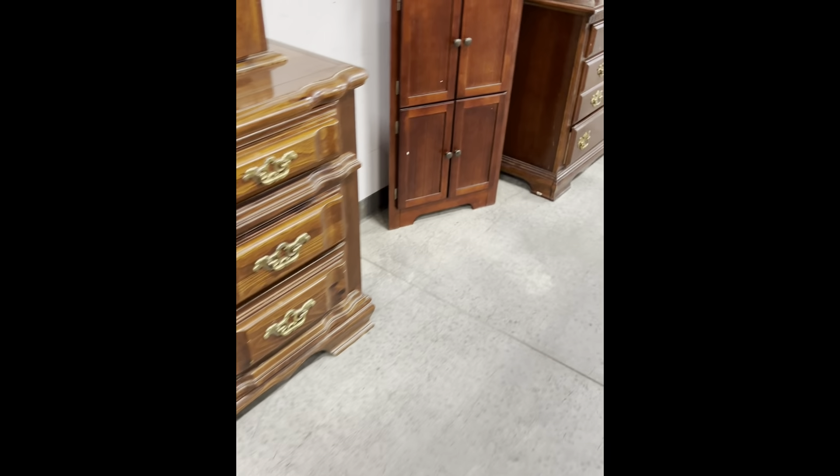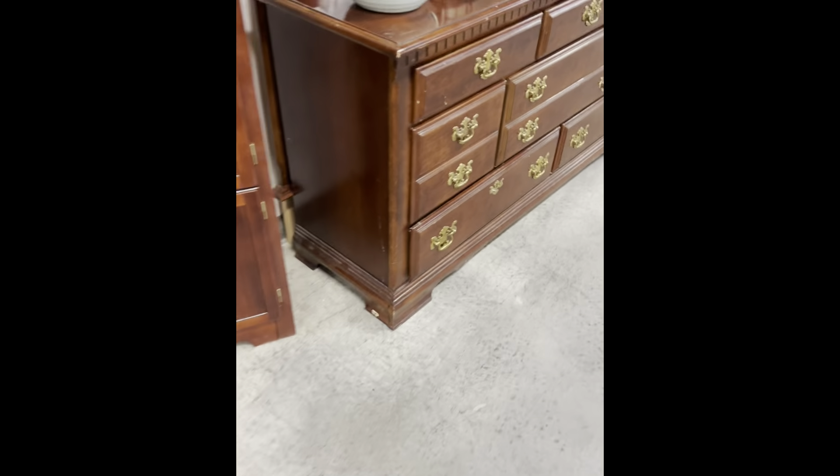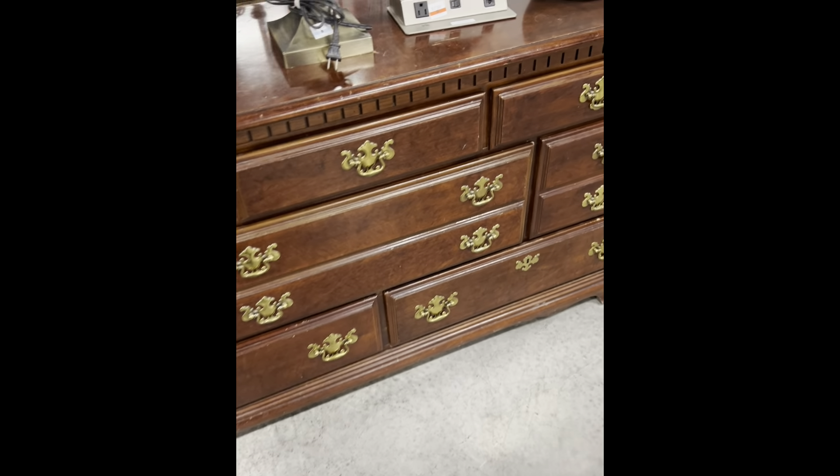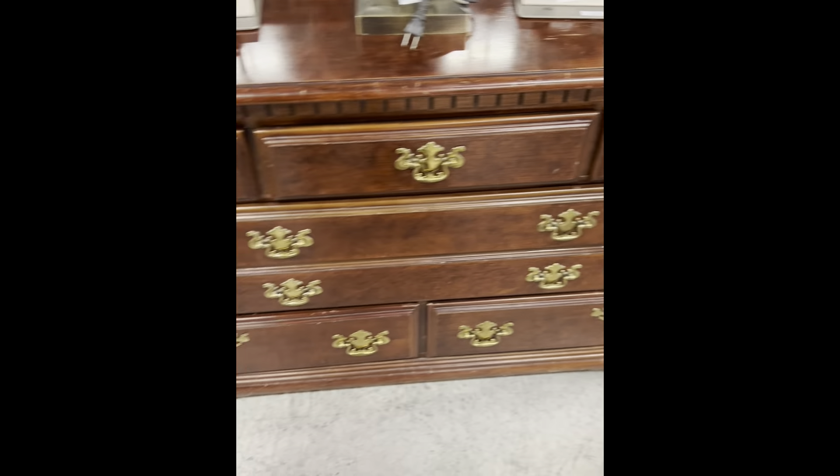For me, when I'm looking for a piece, I try to find something that really speaks to me. This would have been a great piece right here, but there were a lot of drawers and I just thought the overall piece was very bulky.